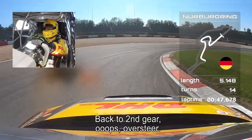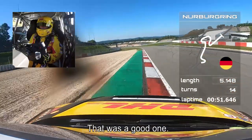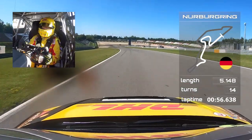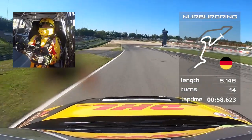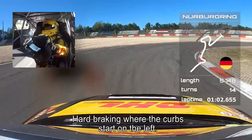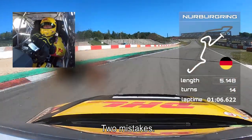Hard braking back to second gear — oh, slide, oversteer! Oh, that was a good one. And all downhill. Hard braking where the curbs start on the left side — overshoot it a little bit. Oh, light oversteer on throttle.